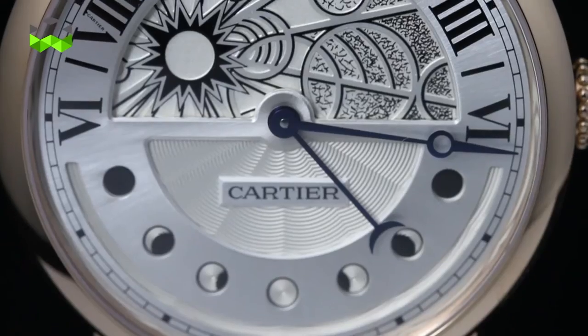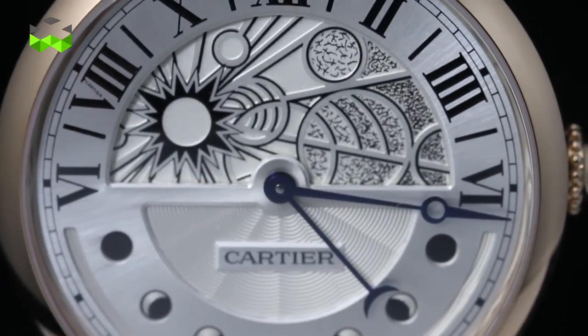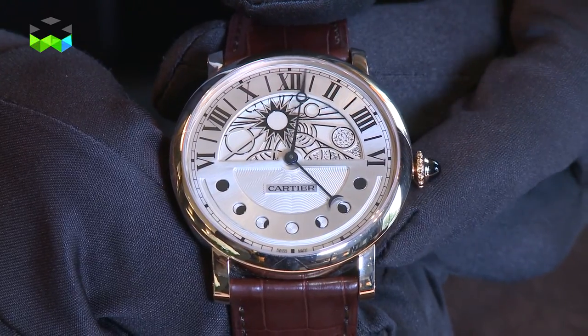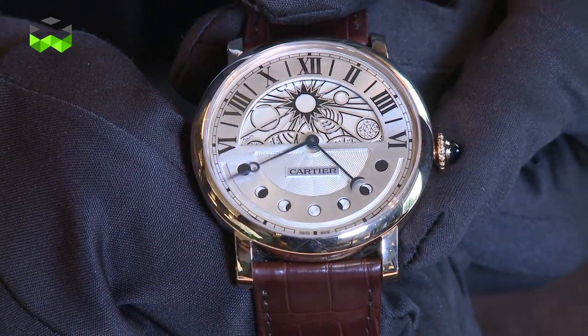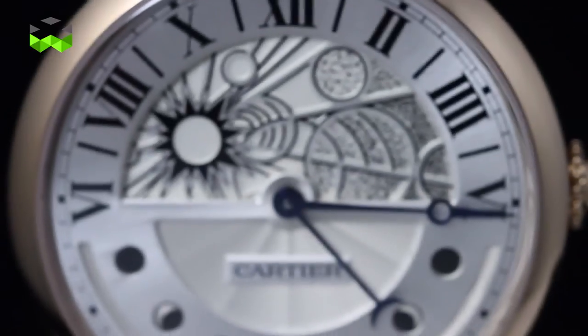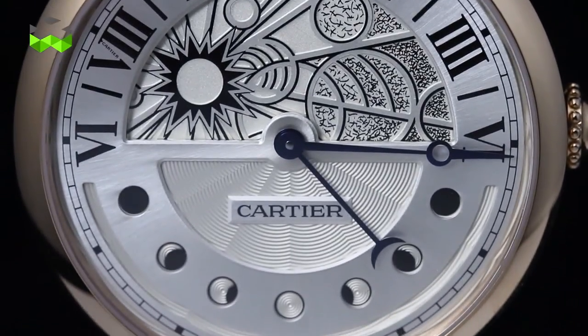The Rotonde Earth and Night is simpler but fabulously designed. The upper part of the dial is dedicated to the indication of the hours, thanks to a revolving sundial engraved on one side with the rendering of the sun and of the moon on the other. The time is easily readable. The moon face occupies the bottom part of the dial and is indicated using a hand.